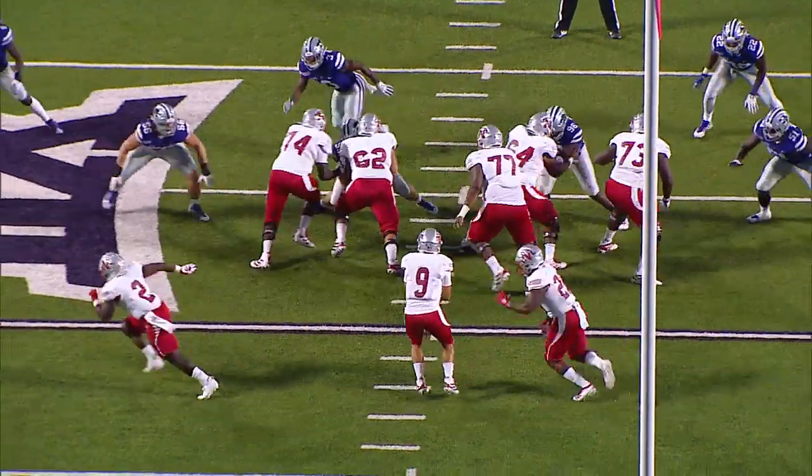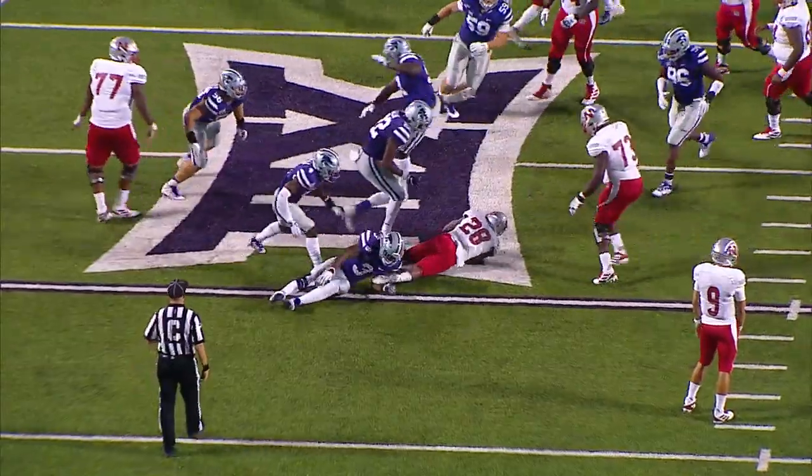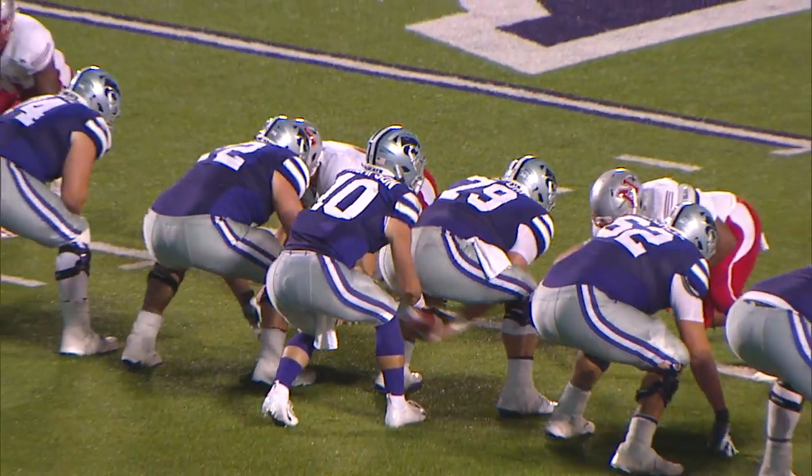Indiana hits the snap, hands the ball off. Julian Gumbs can't get anywhere — by the ankle, it is Elijah Sullivan. Good to go in the third, 28-7 Wildcats.